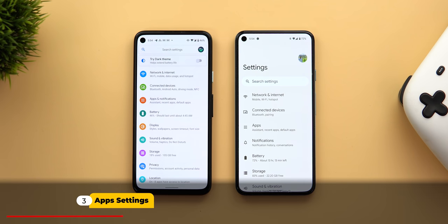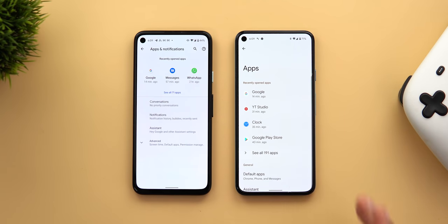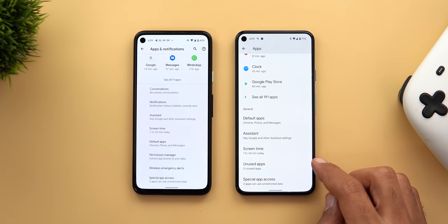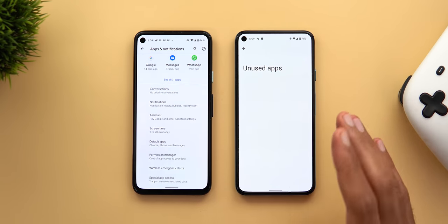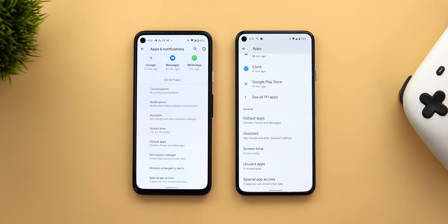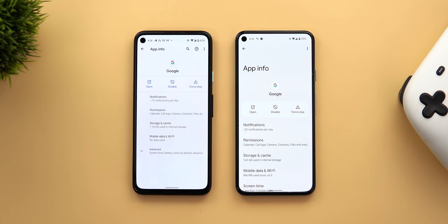Now let's talk about settings. I found a long list of new changes. In Android 12, apps and notifications are two separate pages instead of being combined. The first change is a new section called 'Unused Apps' — I don't have any apps listed there currently, but it likely includes apps you haven't used for a long time.